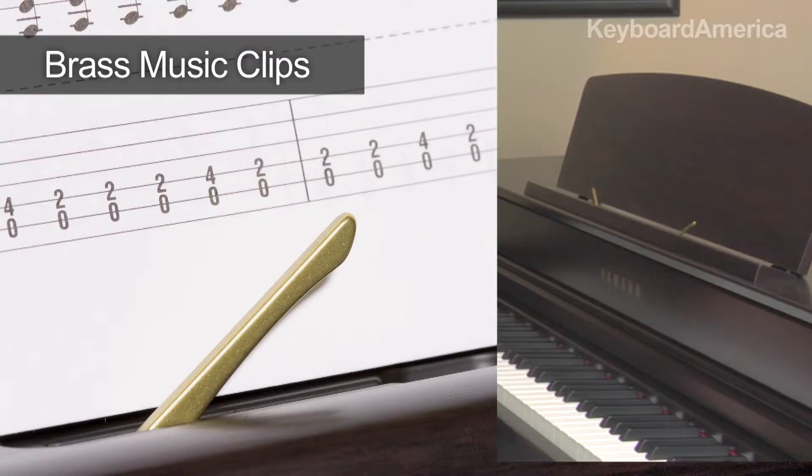First of all, the music rest is larger to hold more music and it even has brass music clips. Of course, the CLP645 and the models above offer the technology and features found on the previous models.